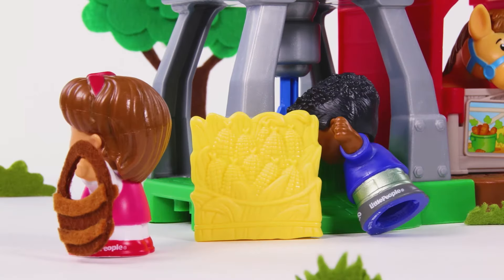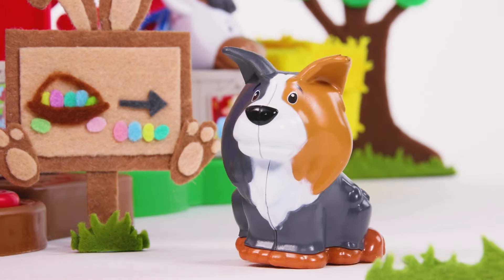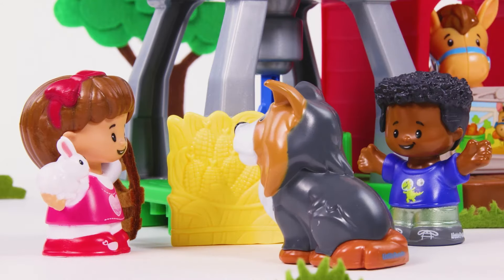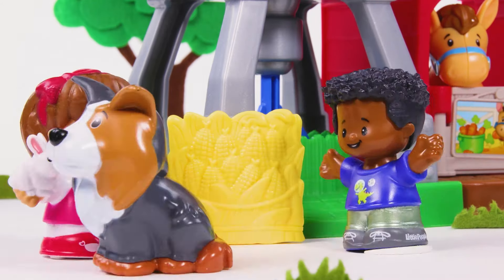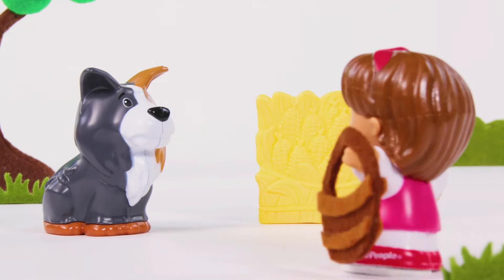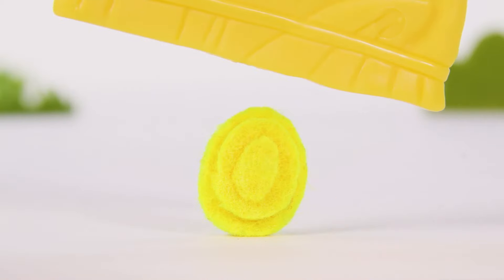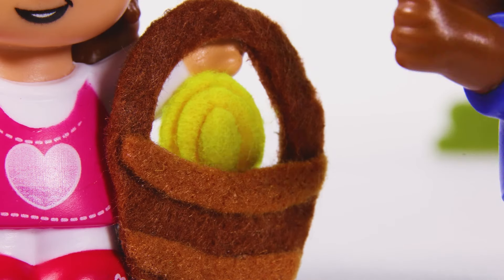Let's see if the others are as lucky. Doggy's here to help us. Can you find an egg, Doggy? Is it here, Doggy? Is it here, Doggy? Well done. You found a yellow egg.